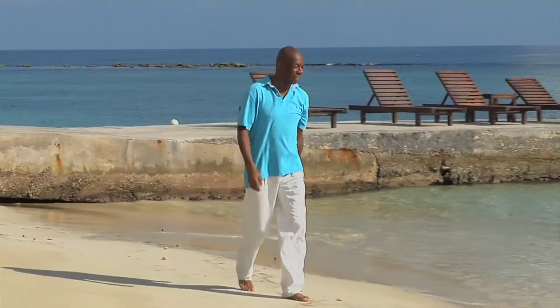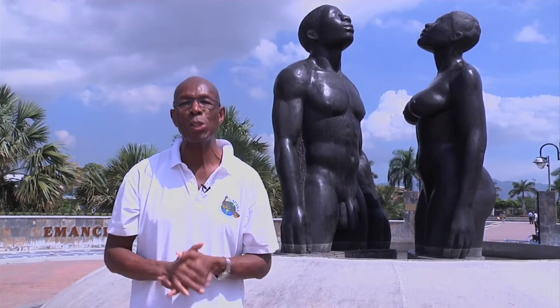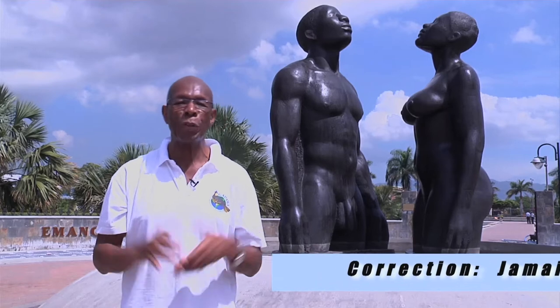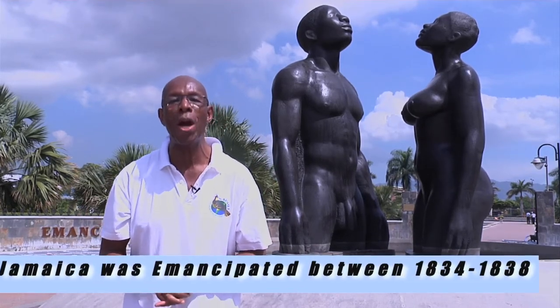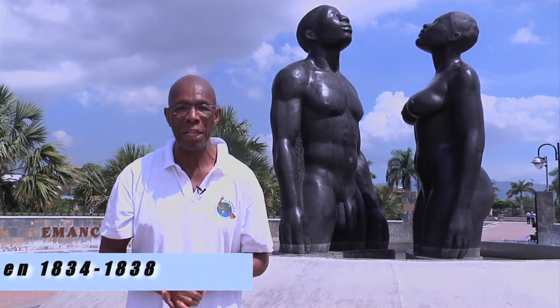Welcome to Jamaica! This is Kingston, Jamaica, and I'm John Hagens of Globe Prada. I'm standing here at Emancipation Park. Behind me are the two statues which represent the emancipation of 1962, where all Jamaicans share their freedom today.